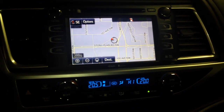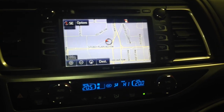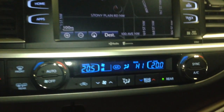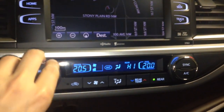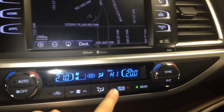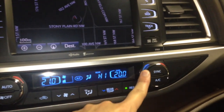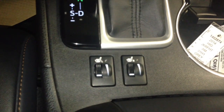The screen provides you with navigation capability, which is definitely very handy. You have tri-zone climate control for the driver, rear passengers, as well as the front passenger. The seats are heated.